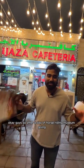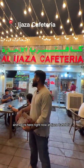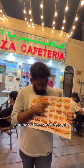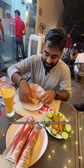Okay guys, so after a day of horse riding, museum going and everything that we've been doing so far, I am famished and we're here right now at Ejaza Cafeteria. I can't wait to try their very popular Hasan Mather. Alright guys, I got my Hasan Mather, my shawarmas and my abudh and I can't wait to dig in. Let's see how this is.